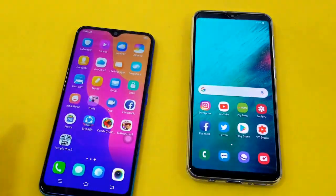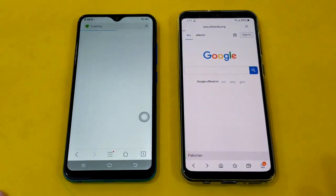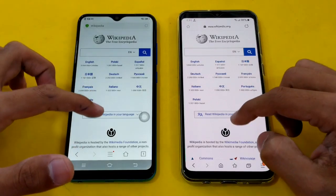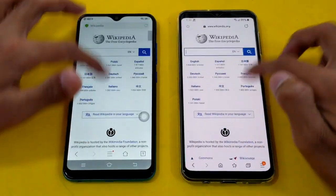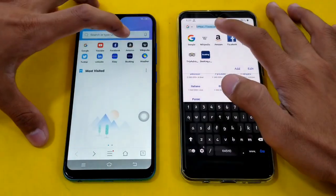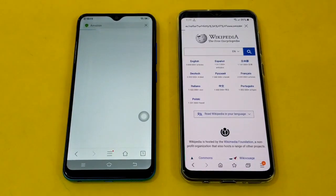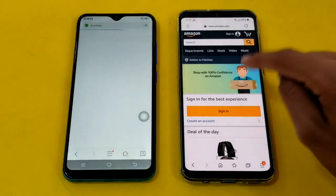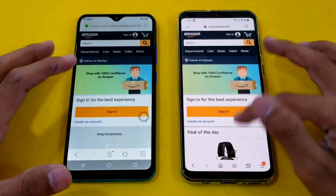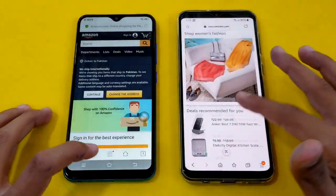Let's see the speed in the internet browser. I have launched the internet browser on both phones, and the first website is Wikipedia.org. Faster on the Samsung Galaxy A20, and Vivo Y91 is also right behind. Looks very good on both phones — no lag whatsoever. Launching Amazon.com on both phones next. Samsung Galaxy A20 is done first, and Vivo Y91 is also right behind. Looks very good on both phones.